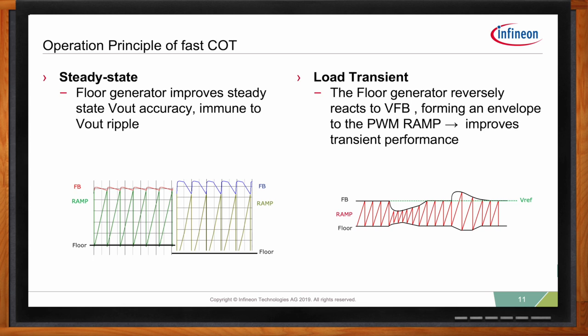That is why the floor generator ensures very good DC regulation. In addition to improving voltage accuracy in steady state, the floor generator can also help improve transient response. In transient, the floor generator inversely reacts to the feedback voltage, forming an envelope to the PWM ramp. During a load step transient, the envelope window gets narrow, resulting in maximum switching frequency, because you want to switch faster in order to send more energy to the load.